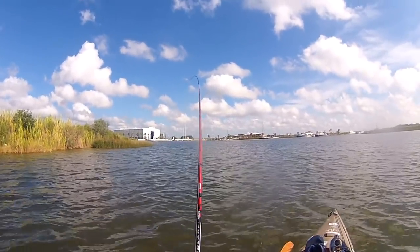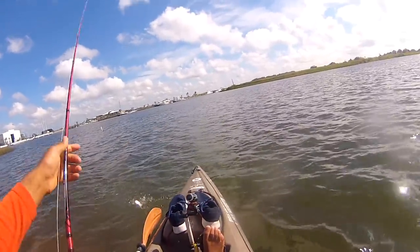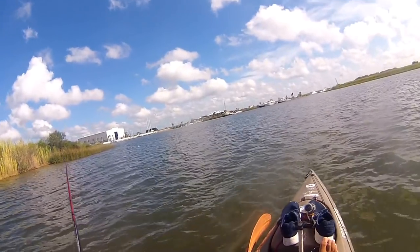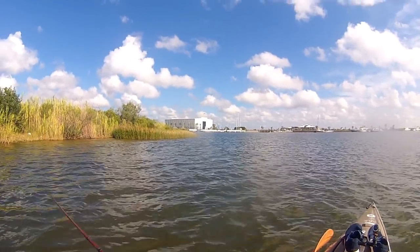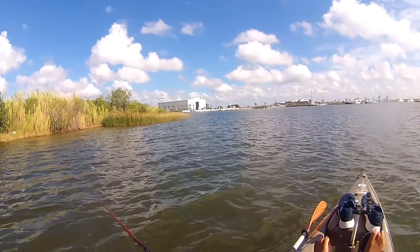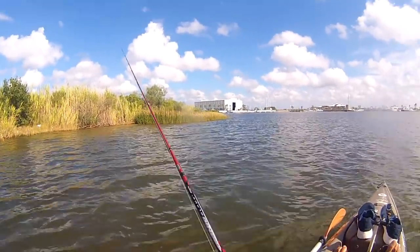There's one. Another one — too small though, he got off, quick release. That's two now though. So I started off another spot and ended up with two or three keepers.